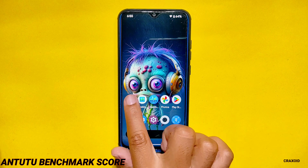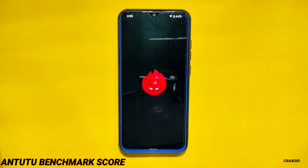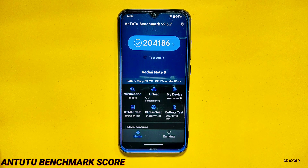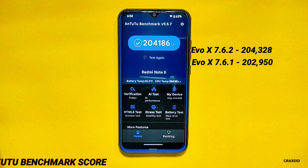AnTuTu Benchmark Score. Moving towards some benchmark tests, I'll start with the AnTuTu benchmark score and you can see the score on the screen. Comparing with previous versions: in Evolution X 7.6.2 the AnTuTu benchmark score was 204,328, and in Evolution X 7.6.1 the AnTuTu score was 202,950.